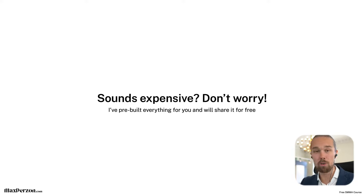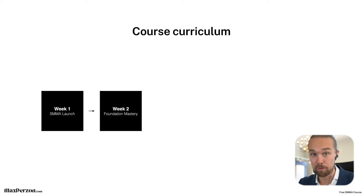And if this sounds expensive, don't worry — I've pre-built everything for you and I'm sharing it completely for free. All the websites, I pre-built; all the automations, you can just import into your account with one click.